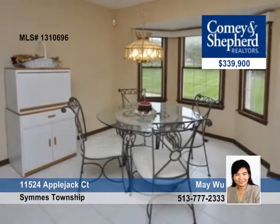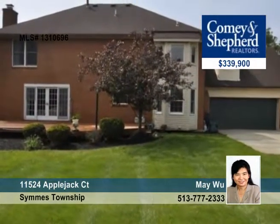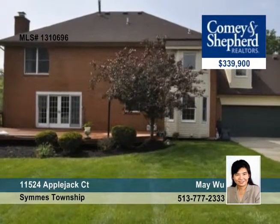All the bedrooms have a walk-in closet, and there's a finished lower level with a study and media area. Enjoy summer barbecues out on the large level yard with a deck. This home also comes with a home warranty.